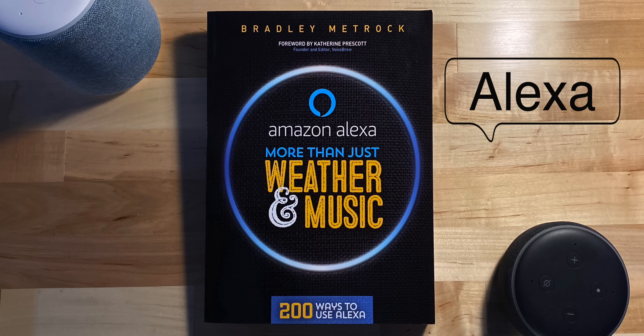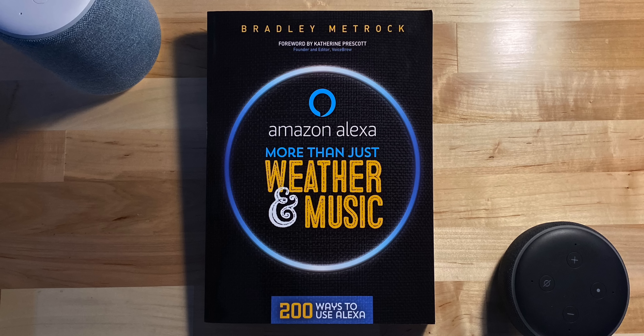This video is sponsored by the book Amazon Alexa More Than Just Weather and Music. Time to make a video. That was triggered using this emotion sensor. The great thing about having a smart assistant in your house is being able to automate and make things happen for you. Automation on the Echoes has become even better using third-party sensors like this to run routines.